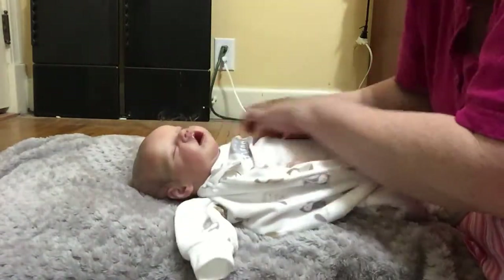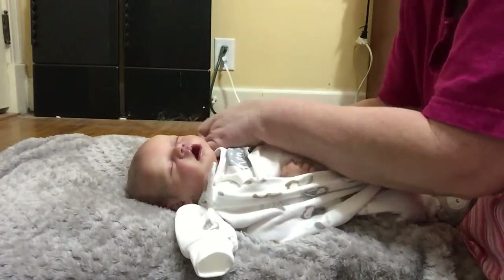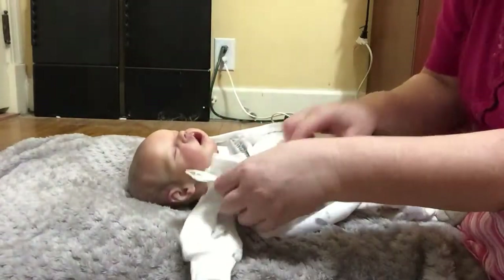I've also ordered some mittens — I think that would help protect their hands — and they should be in next week. For those that follow me on Instagram, y'all are probably wondering why I haven't done an unboxing yet of the new baby.